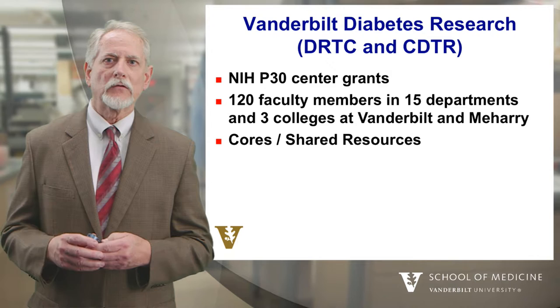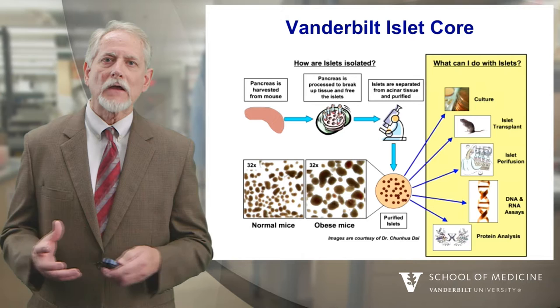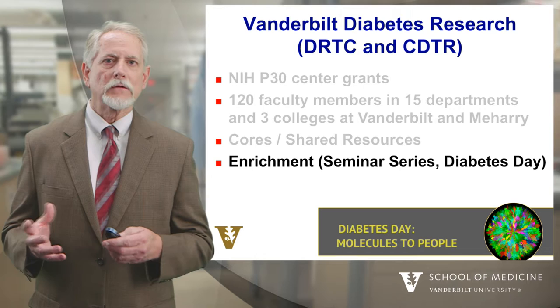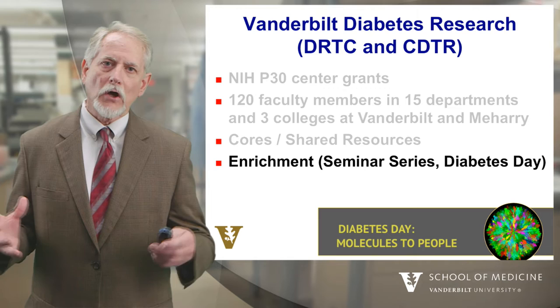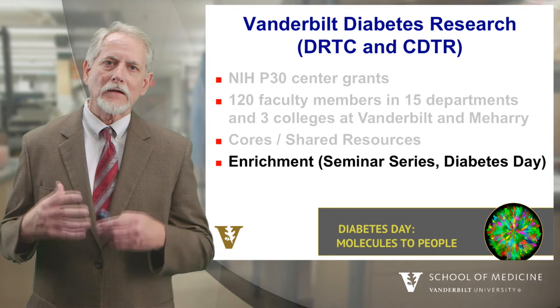We have a number of other things that are part of our diabetes research center, including cores or shared resources. This schematic shows our pancreatic islet core — in the lower left boxes are pancreatic islets — and we study how those cells grow, develop, make insulin, and become dysfunctional in type 1 and type 2 diabetes. We also have an enrichment program and a seminar series on diabetes day, shown in the lower right, where we get those 120 people together, collaborate, convene, train students, and enhance collaboration in understanding why diabetes develops and how to better treat it.